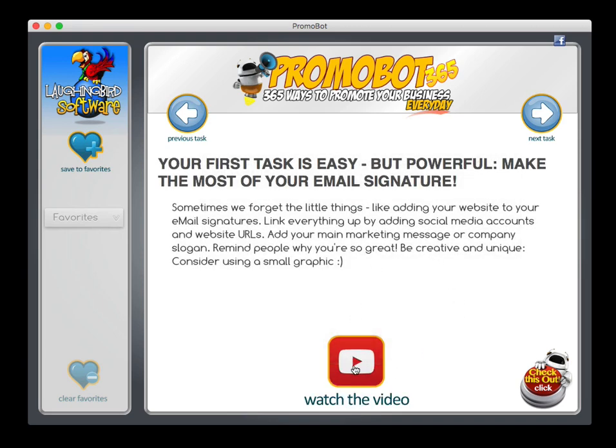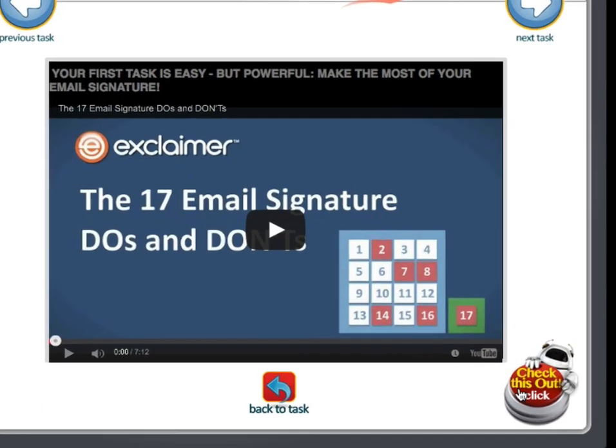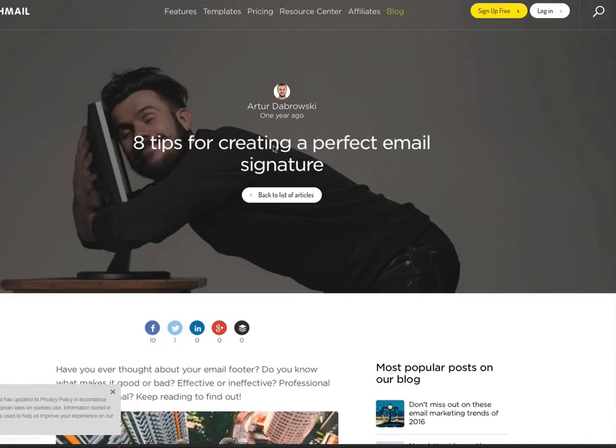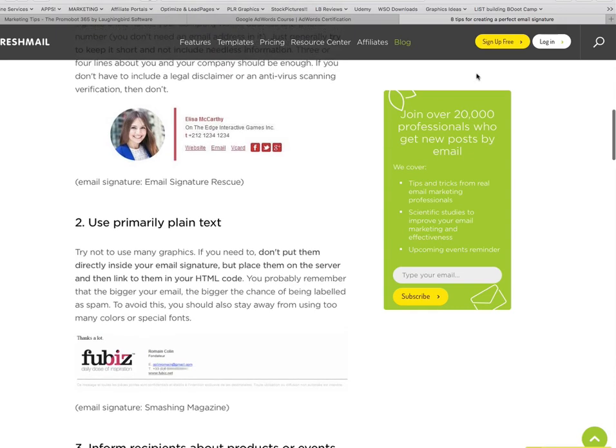Now, if you like it and you want to see more about it, some of the tasks have a 'Check This Out' button. Just click it — it launches your browser and it'll take you to some more information about that specific tip. And if you want to, you can sign up. This happens to be free.